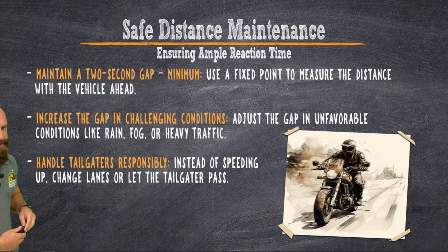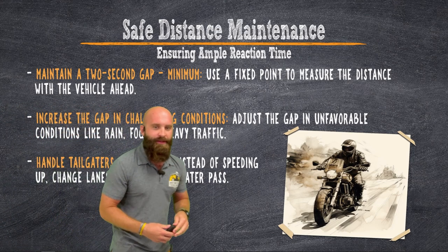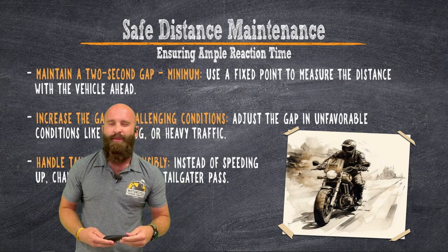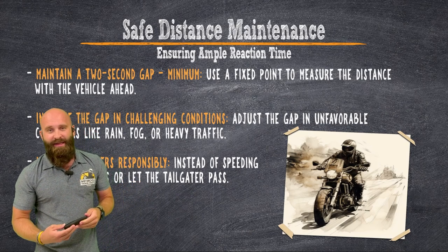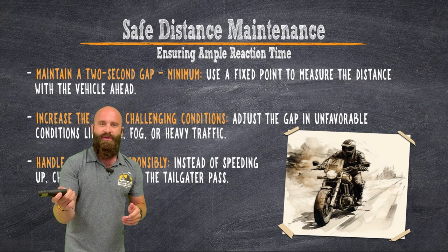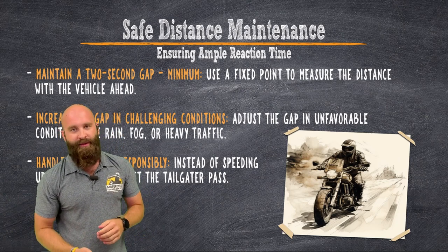Handling tailgaters is a little difficult because they're obviously right behind you. Instead of speeding up — which puts you in a worse spot, especially if corners or intersections are coming up, or you could get a ticket — just move over and let them in. If it's a single-lane road, pull off onto the shoulder or take the first turn, and when they pass, do a U-turn and get back on the road.